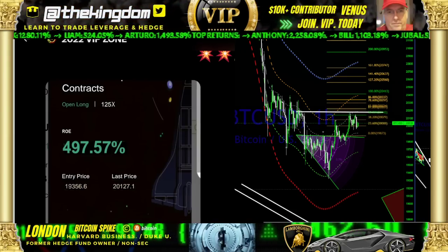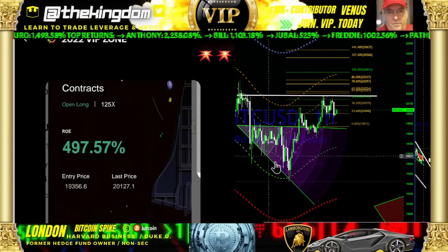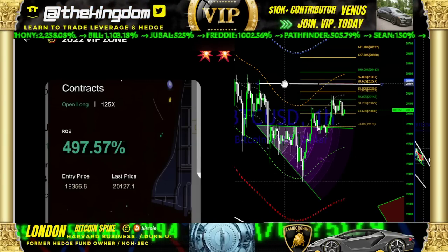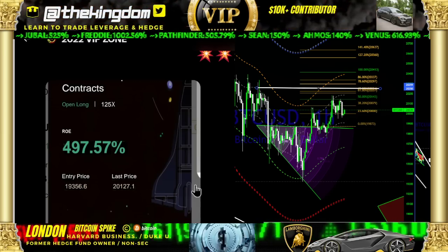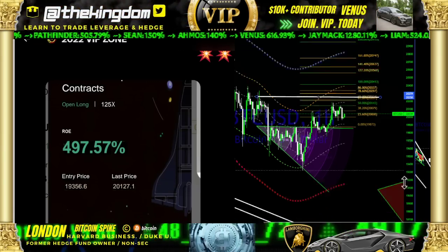This is London with Bitcoin Spike — let's talk about the details. Hit the like button. Yesterday I brought you flat top resistance and a descending line of support, giving you the upside targets. Yes, we hit the 50. Look at Venus's trade — 497. Venus, way to trade! That was a pickup from our buy line on the Fire and Ice indicator.